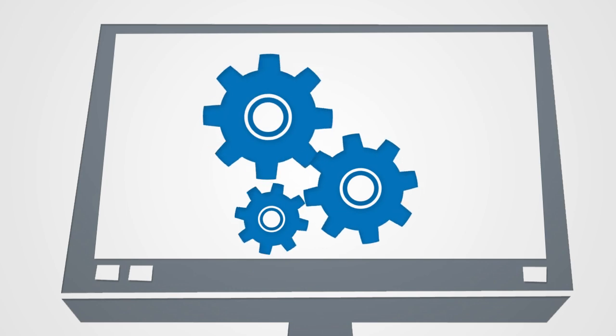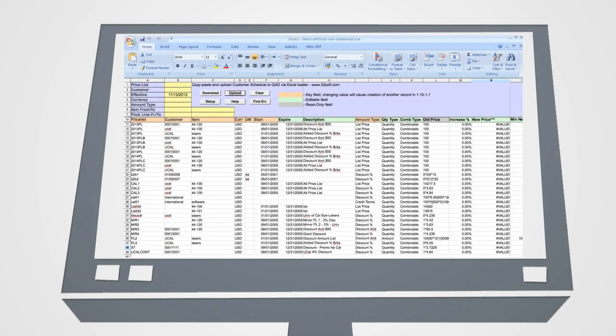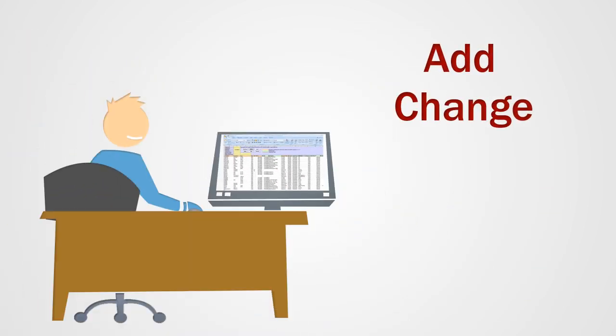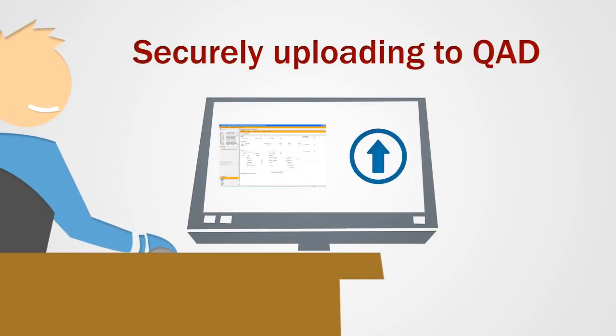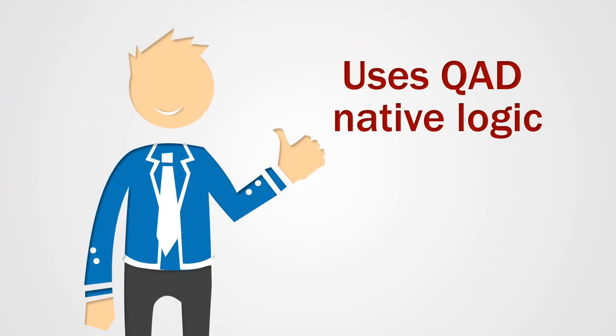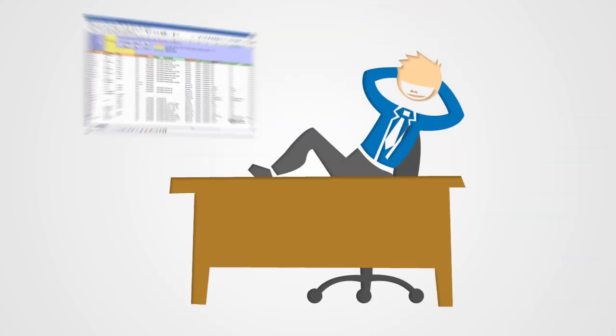How do we do it? Well, in a nutshell, our software allows you to easily download your QAD data into a standard Excel spreadsheet, where you can manage complex data additions, changes, and deletions before securely uploading it right back into QAD. It's all done using QAD's native business logic, so you'll enjoy total peace of mind regarding all changes made in Excel.